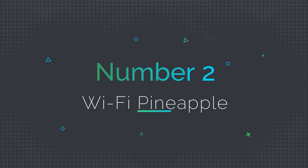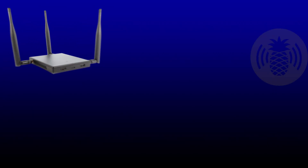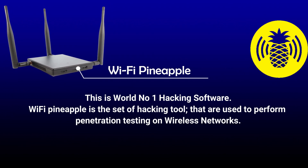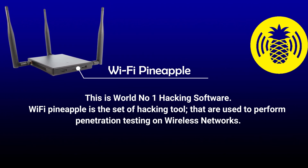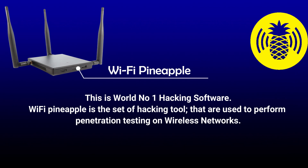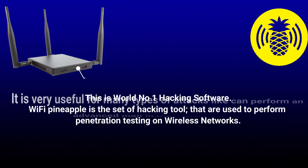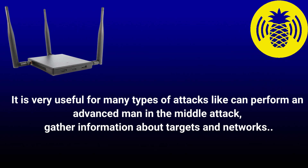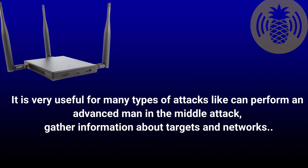Number 2: Wi-Fi Pineapple. Wi-Fi Pineapple is described as the world's number one hacking tool. It is a set of hacking tools used to perform penetration testing on wireless networks. It is very useful for many types of attacks, such as performing an advanced man-in-the-middle attack and gathering information about targets and networks.